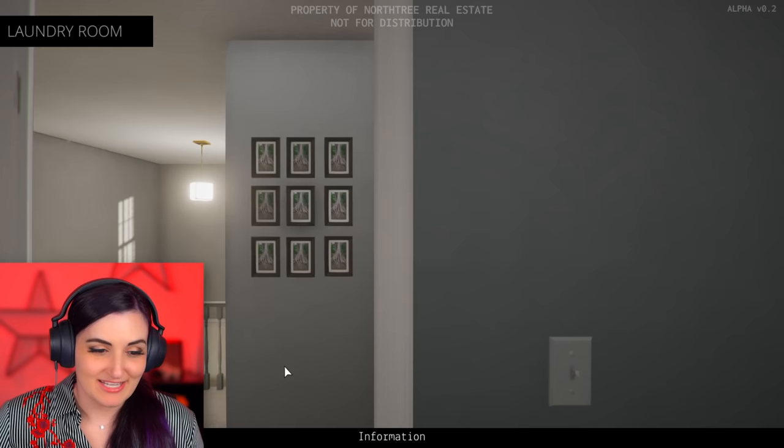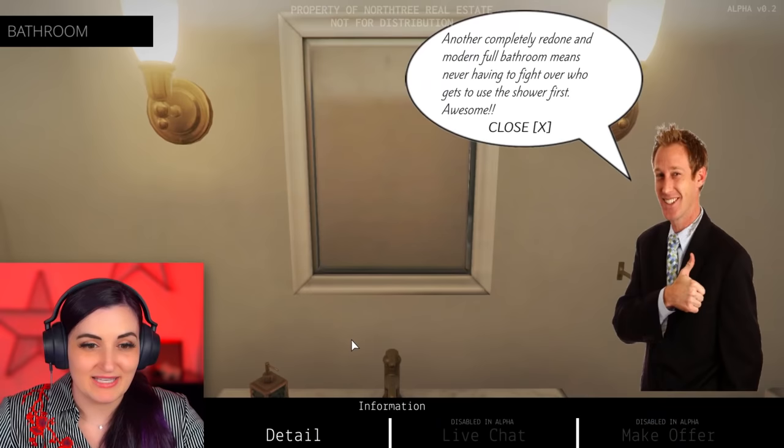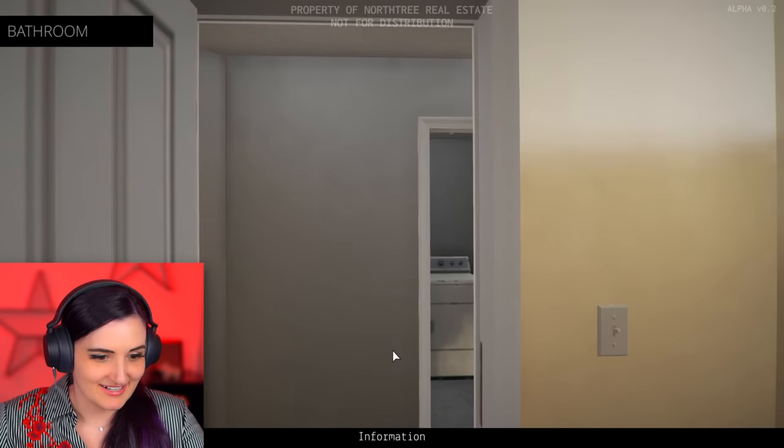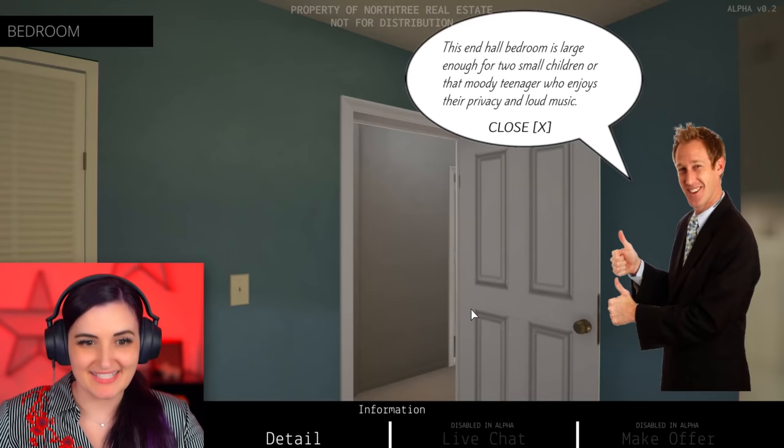Do I have to go to the bathroom? I don't want to go in here. Look at the lovely bathroom. I have to sell this house. Another completely redone and modern full bathroom. Why were all the bathrooms redone? So that they're brand new for you, the client. Means never having to fight over who gets to use the shower first. Steve, is your marriage okay? Things going all right for you, Steve? Are you fighting with your wife over the shower? What is with all the tree photos? Is it a teenager's room?